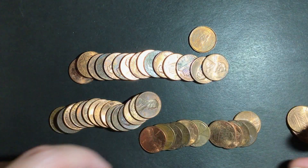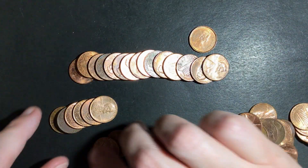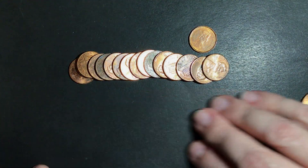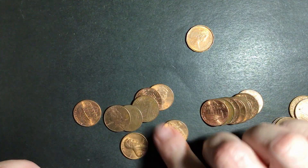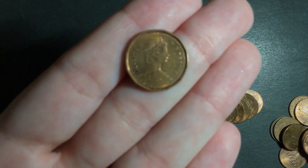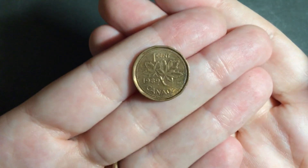Nothing there. But there was a Canadian — oh, and I dropped her. It's a 1989. So let's get into the rest of these and see what else I've been holding on to for over a year.